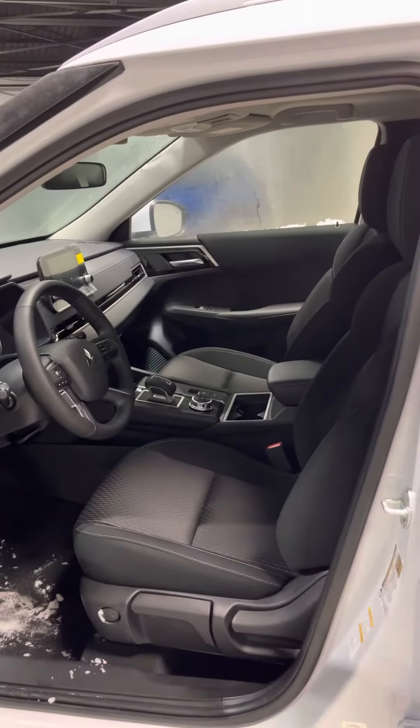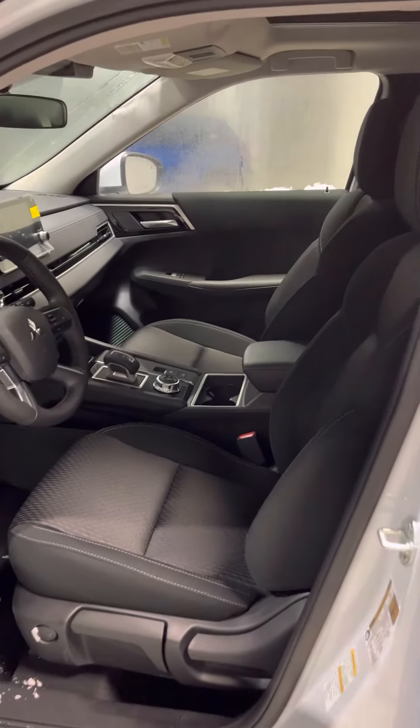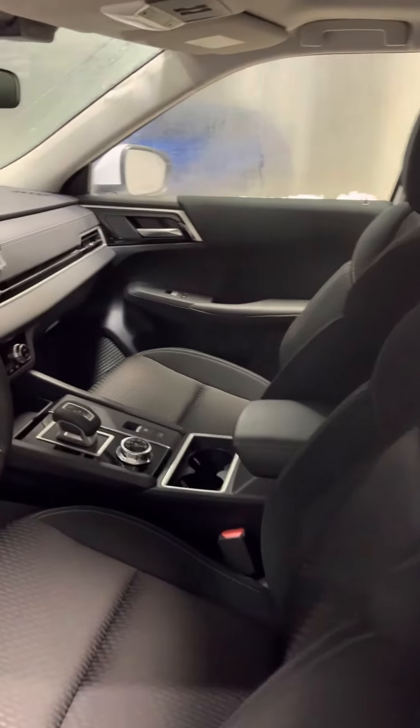It does welcome you into this black cloth interior where both front seats are heated, so you can sit comfortably in the wintertime.